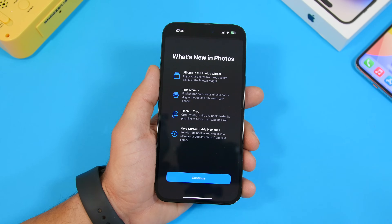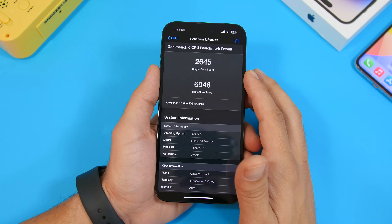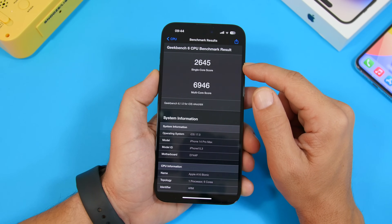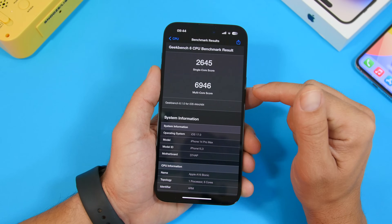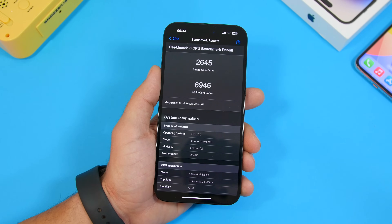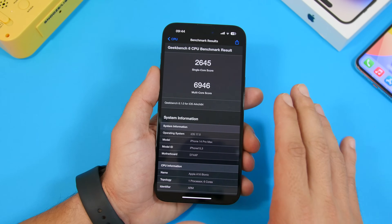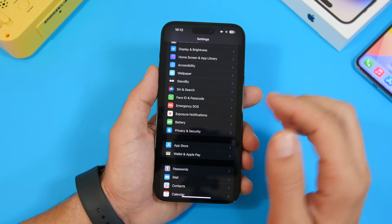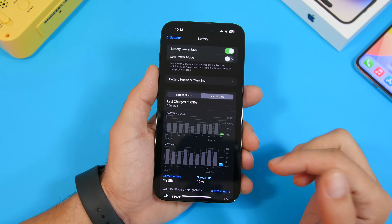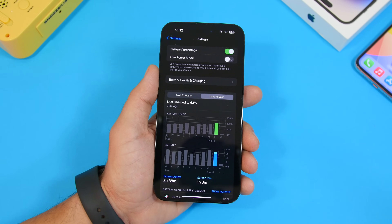Those are the 12 new features Apple has added to iOS 17 beta 6. Looking at performance, the single-core score is 2645 and the multi-core score is 6946 — not much change since beta 1, and actually a good score. Beta 5 got just over 7000 on multi-core. The test will be run again in a couple of days once the update settles in, which should improve things.